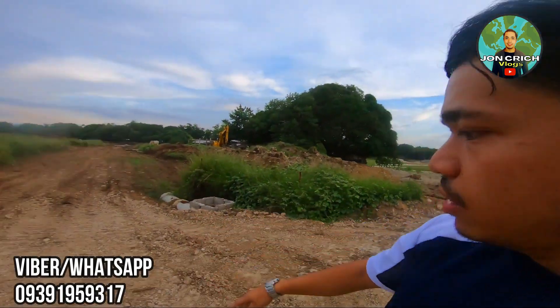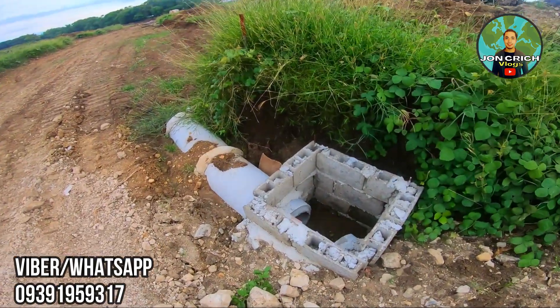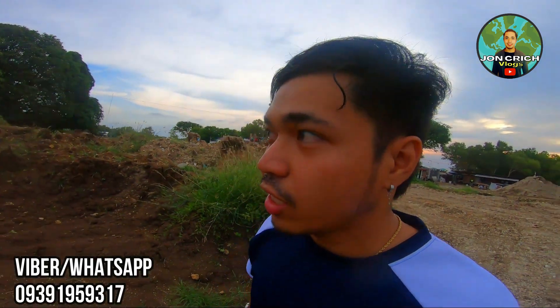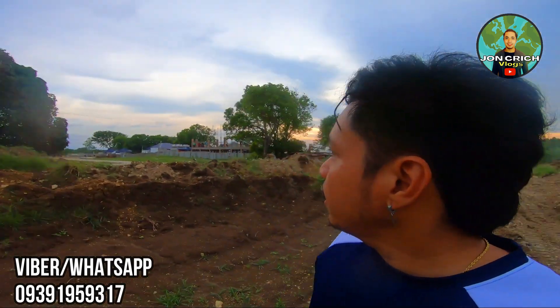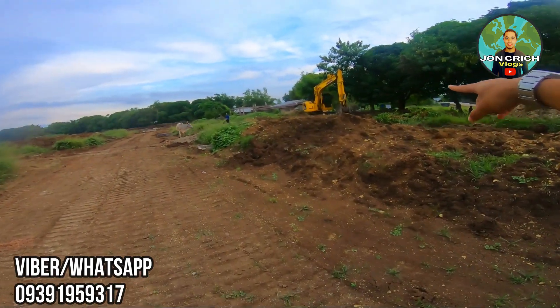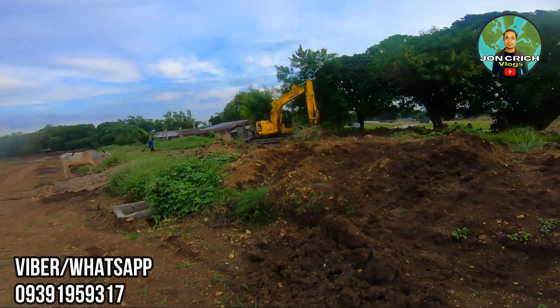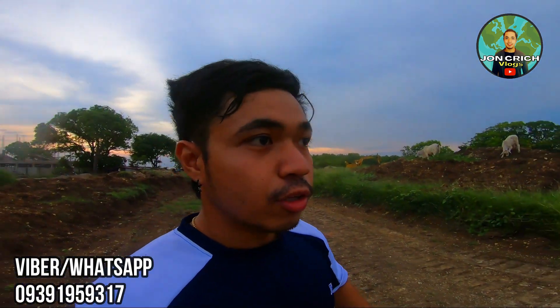Concrete road din po yan. Tara, pakita ko sa inyo kung gaano syang kalalim. Tuloy-tuloy po yan guys — with the lines for drainage, electricity, and water. Talagang maganda yung ating development. Nakita nyo naman sa drone shot kung gaano kalawak. Right now, mga equipment natin — nilevel po yung ating mga lupa para mas matibay.